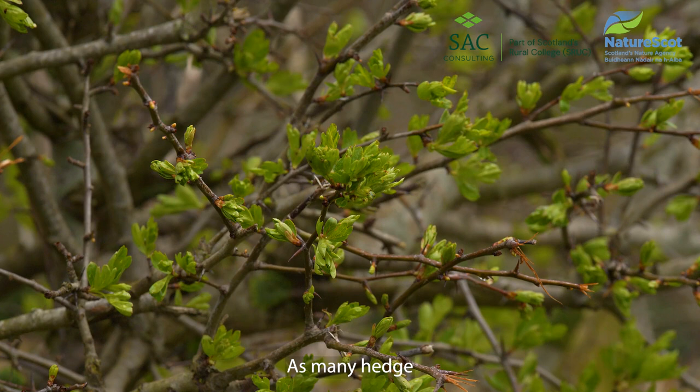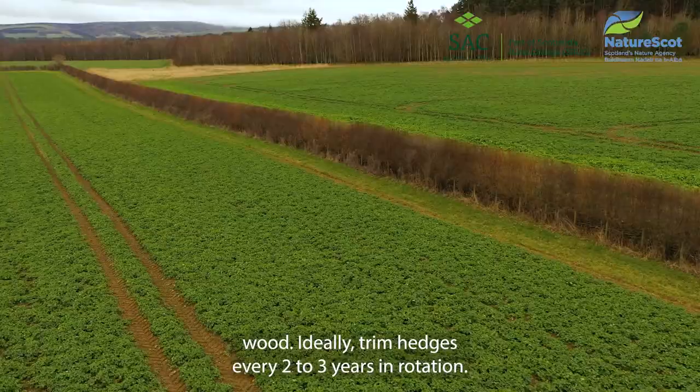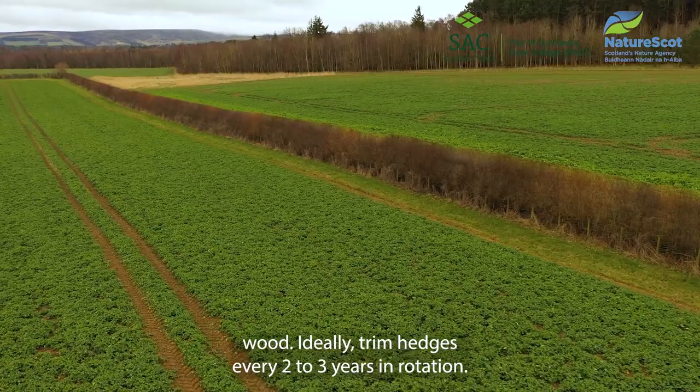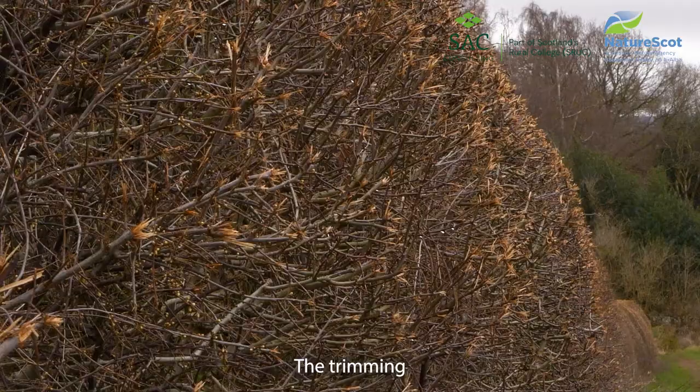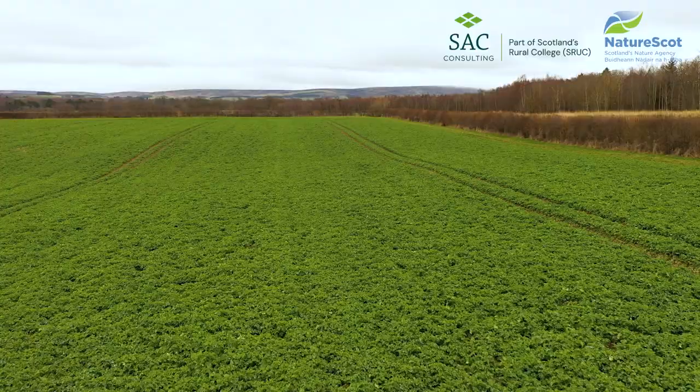Cutting frequently strongly affects how much resources the hedge can produce, as many hedge species only produce flowers and fruits on second year wood. Ideally trim hedges every two to three years in rotation. The trimming regime can also damage the hedge and its ability to regrow by creating knuckles and scars and leading to early shrub death.